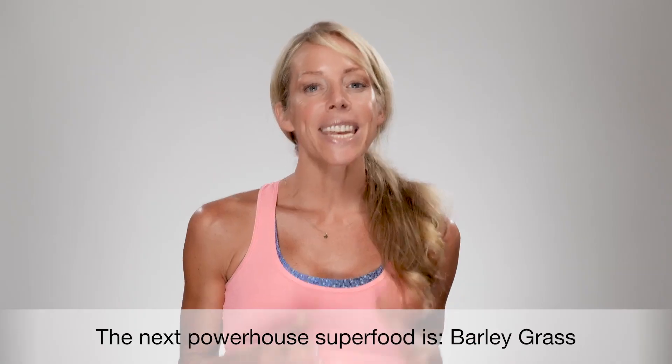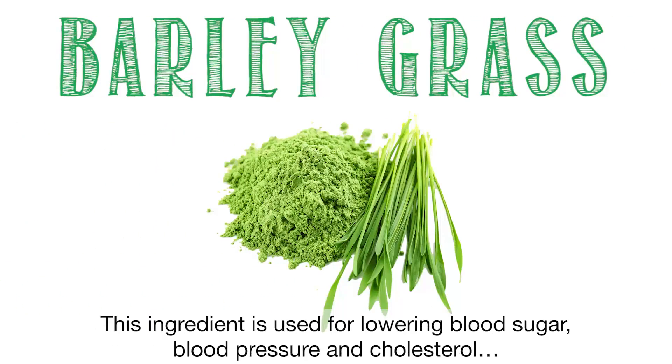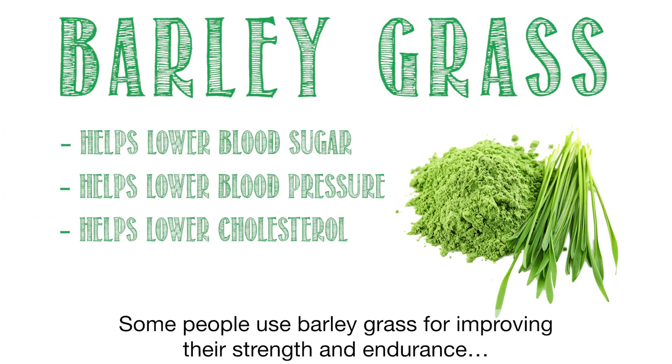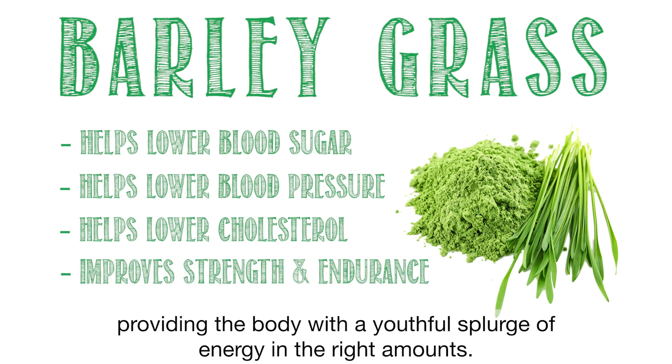Spinach also helps with digestion. The next powerhouse superfood is barley grass. This ingredient is used for lowering blood sugar, blood pressure, and cholesterol. Some people use barley grass for improving their strength and endurance, providing the body with a youthful surge of energy.